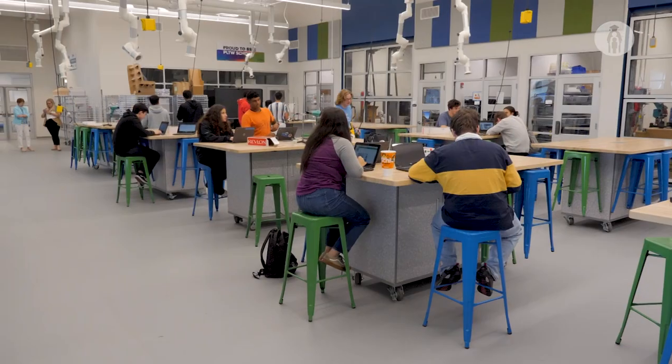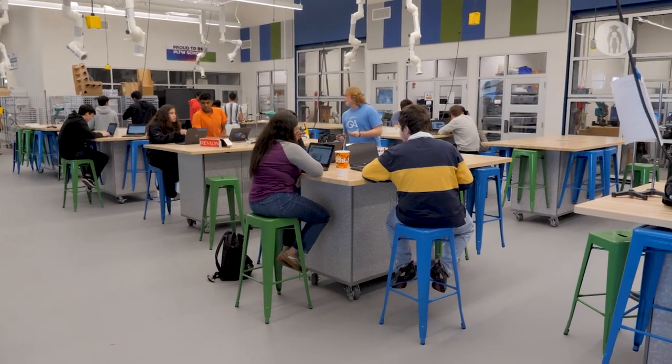A lot of the projects we've been doing have already been faster because we don't have to deal with doing it between desks and in the middle of our classrooms.